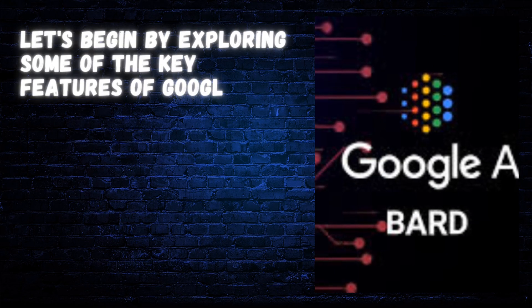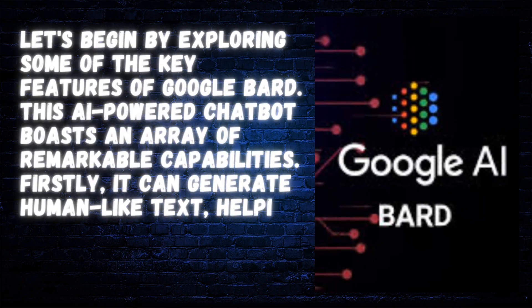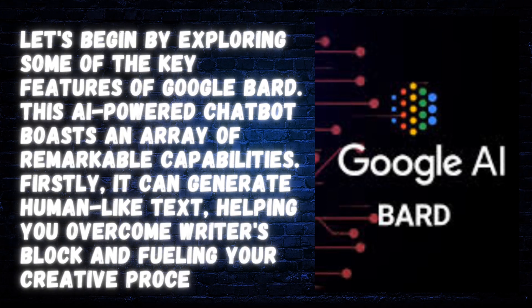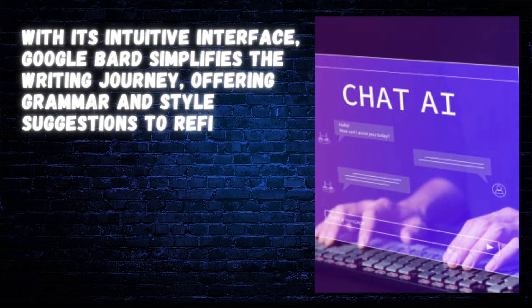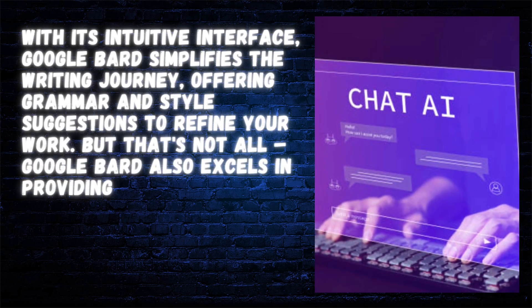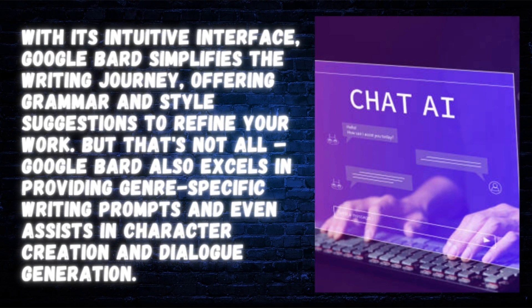Let's begin by exploring some of the key features of Google Bard. This AI-powered chatbot boasts an array of remarkable capabilities. It can generate human-like text, helping you overcome writer's block and fueling your creative process. With its intuitive interface, Google Bard simplifies the writing journey, offering grammar and style suggestions to refine your work. Google Bard also excels in providing genre-specific writing prompts and even assists in character creation and dialogue generation.